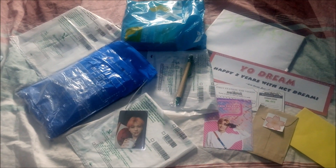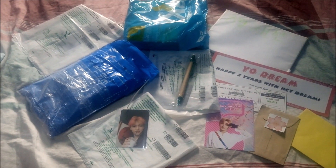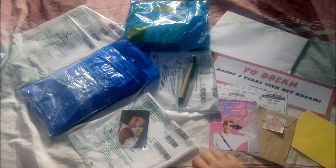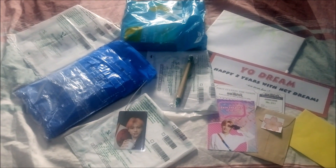Hello everyone and welcome yet again to another monthly haul where I collect NTT trash. Basically I collect NTT — I'm a trash collector of their items. Here's what I've managed to get in the month of September, and we'll go through all of this one by one. Let's start right now.